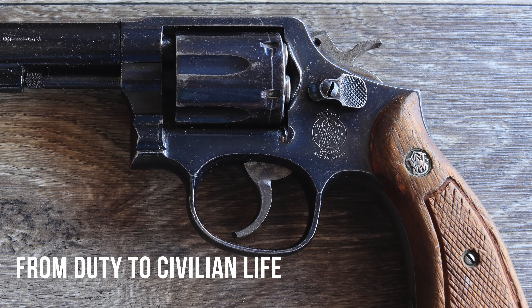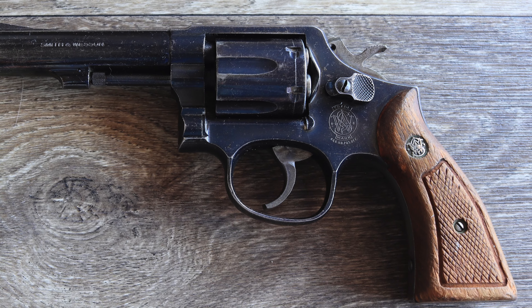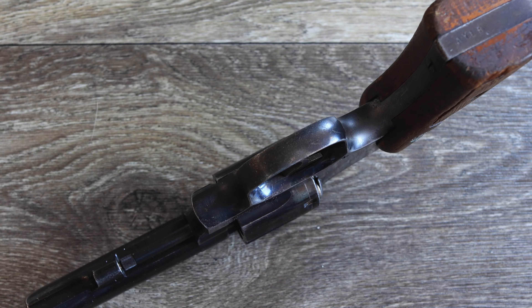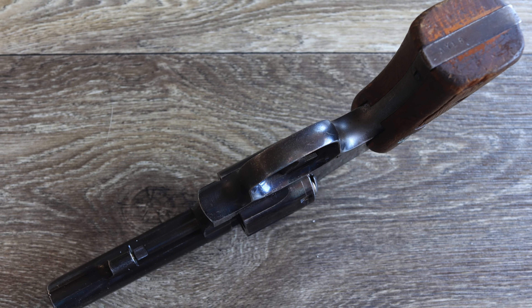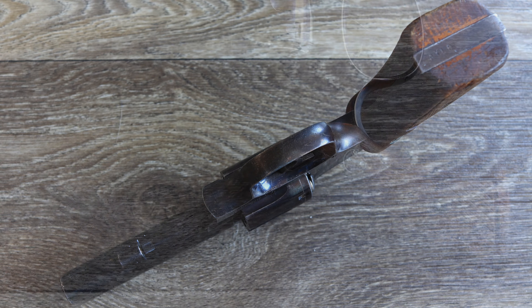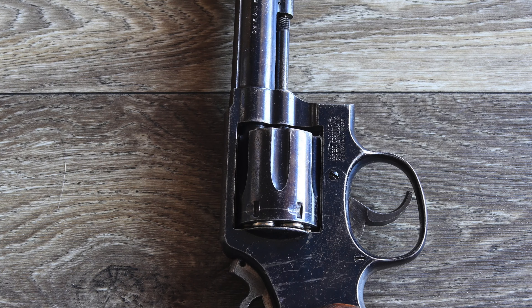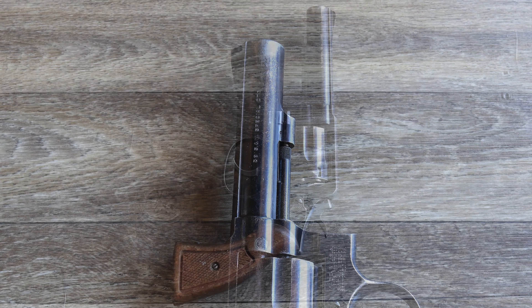The Smith & Wesson Model 10, a revolver synonymous with American law enforcement throughout the 20th century, has found a second life as a staple in the civilian surplus market. Once the backbone of police departments across the United States, these revolvers are now sought after by collectors, enthusiasts, and budget-conscious shooters alike. Police trade-in programs have made these iconic firearms accessible, offering civilians a chance to own a reliable revolver with historical significance at an affordable price.